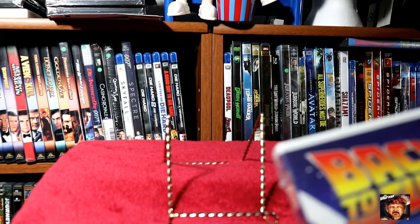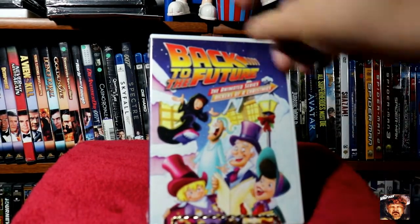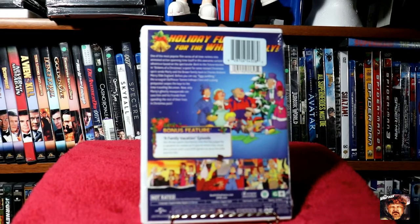Next we've got Back to the Future, the animated series — Dickens of Christmas. I've never seen these, but picked it up for a buck.